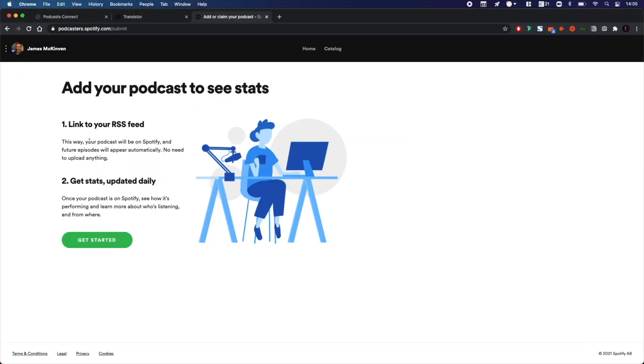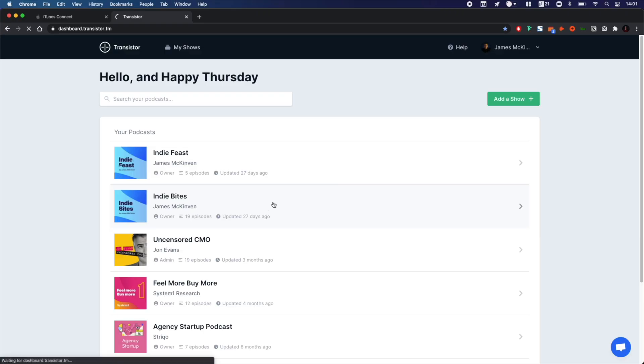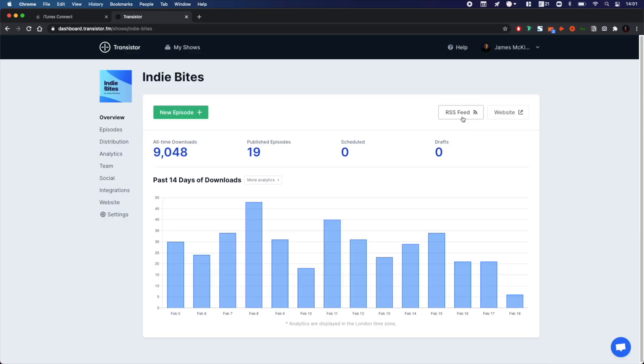The next step is to give Spotify your RSS link. An RSS feed is a URL that websites and podcast listening platforms use to distribute frequently updated information. The podcast directories monitor the feed consistently and display new information as it's added. Without an RSS feed, you would have to manually update each platform every time you create a new episode. One benefit of having your podcast on Spotify is that episodes are uploaded almost instantly, whereas on Apple Podcasts they might take a few hours to show up.